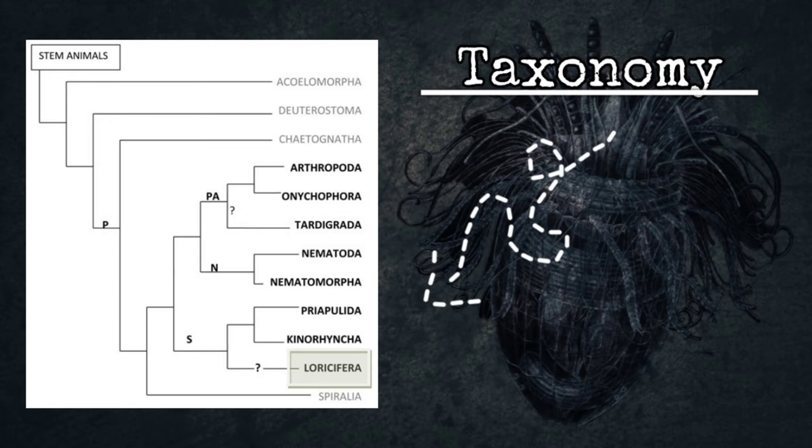Regarding taxonomy, around 90 species have been described. As they are so recently discovered, little is known about them, and even less is known about the four Australian species discovered to date. One example is Loricifera nanalurcus mysticus, which is about 0.25 mm long.